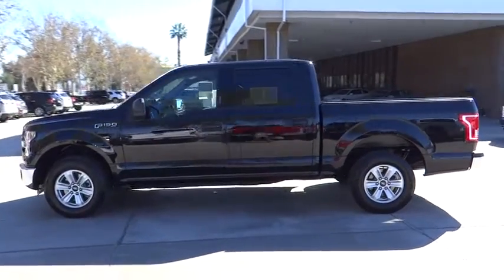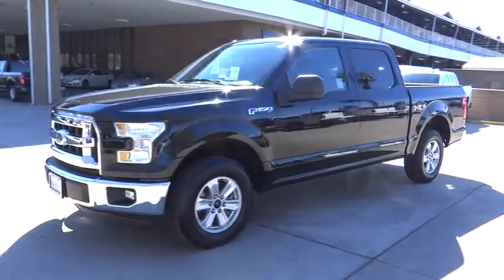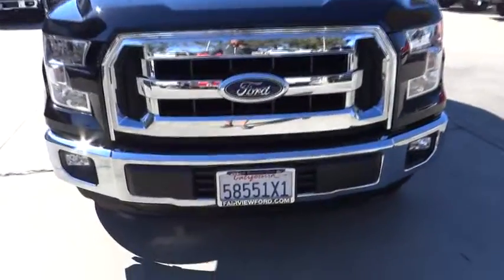Aluminum wheels. Floor mats. Four-wheel disc brakes. AM/FM stereo radio. Power door locks. Child safety locks. Fog lamps. Passenger airbag. Power windows. CD player.